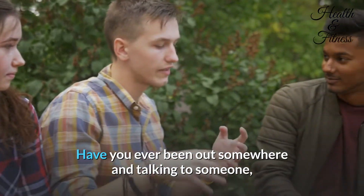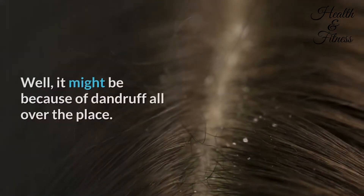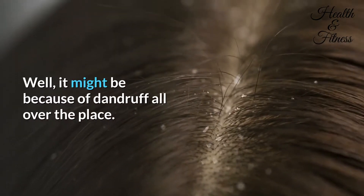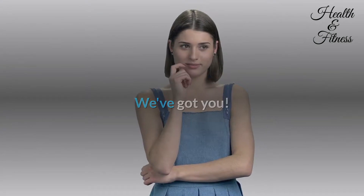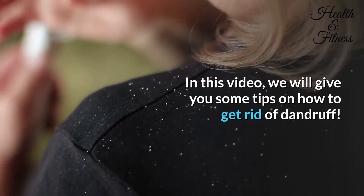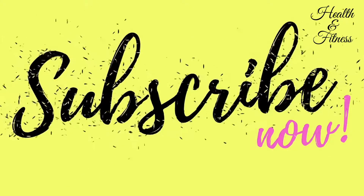Have you ever been out somewhere, talking to someone, and you start to feel like they are staring at the top of your head? Well, it might be because of dandruff all over the place. If this ever happens to you, don't worry — we've got you. In this video, we will give you some tips on how to get rid of dandruff.